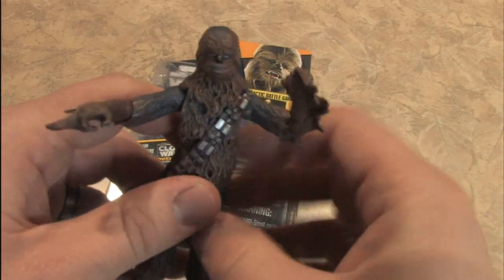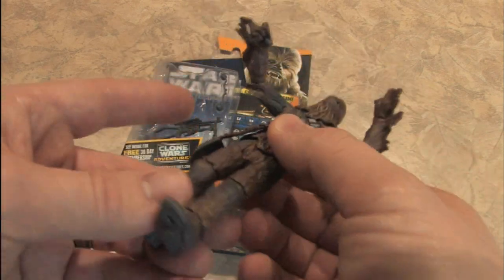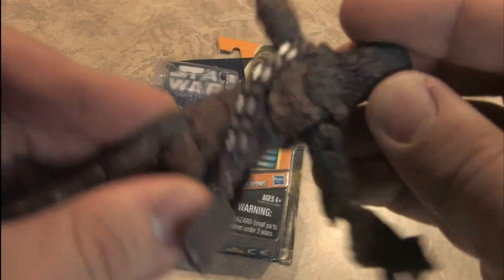And this Saga Legends action figure is terrific. Whether you collect these to put on the shelf, or give them to your kids to play with, or play with them yourselves. Look at all the different points of motion and articulation on this guy.